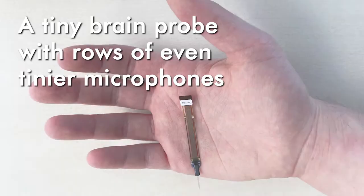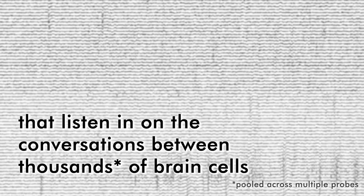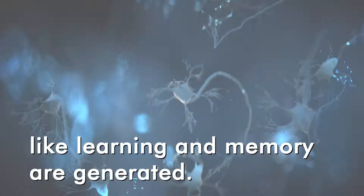What is Neuropixels 2.0? A tiny brain probe with rows of even tinier microphones that listen in on the conversations between thousands of brain cells — the very conversations from which our intellectual abilities, like learning and memory, are generated.